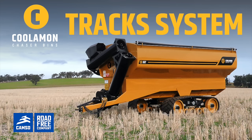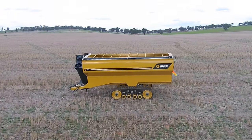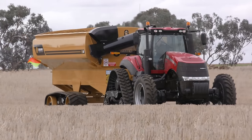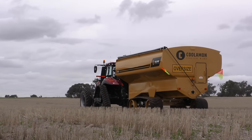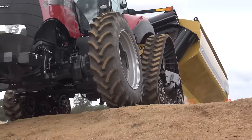Coolum and chaser bins are now available with CAMSO track systems. The track system not only reduces ground pressure between 60-70% when compared to traditional tyre systems, but they also vastly increase mobility and field access, especially in softer ground conditions.